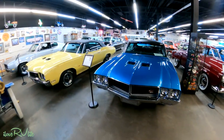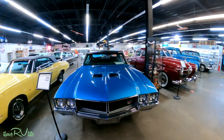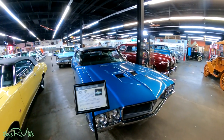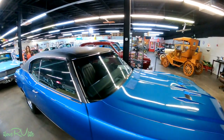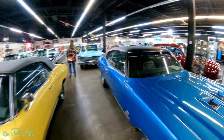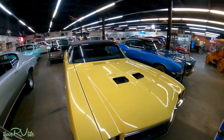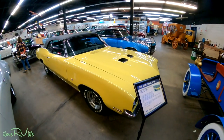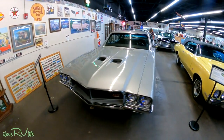We're getting into the hot rods of my era. A 1970 Grand Sport — we used to call these GSs. As a matter of fact, the emblem said GS. These were sleepers — I can assure you of that. This one had a 400. I had a buddy that had one of these. It was just an absolute beast. Here's another GS — this one's a '72 and it has the 455. That's what my buddy had in his, and it was just a screamer. It was terrifying. Another three GSs in a row — beautiful, beautiful vehicles.